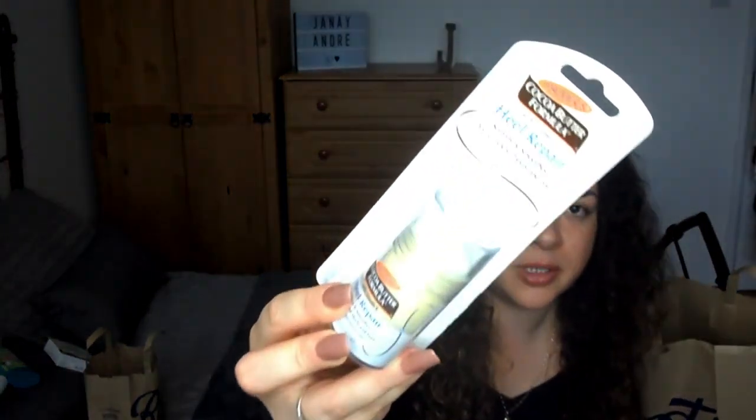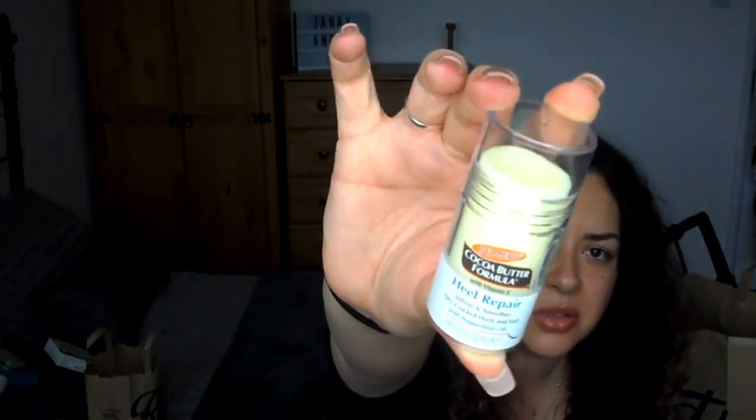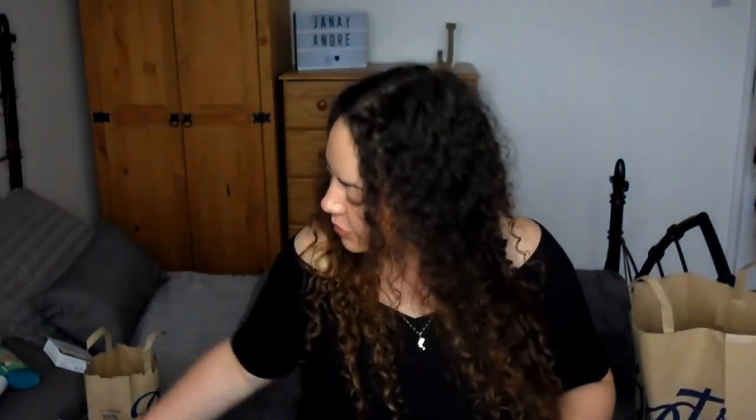Along with that I've got the Palmer's Cocoa Butter Heel Repair — basically like the cocoa butter stick. I've actually used it since I bought it and it's actually quite good. It softens and smooths dry, cracked heels and feet, and it's got a bit of mint oil in. It's handy to just have in your handbag as well.